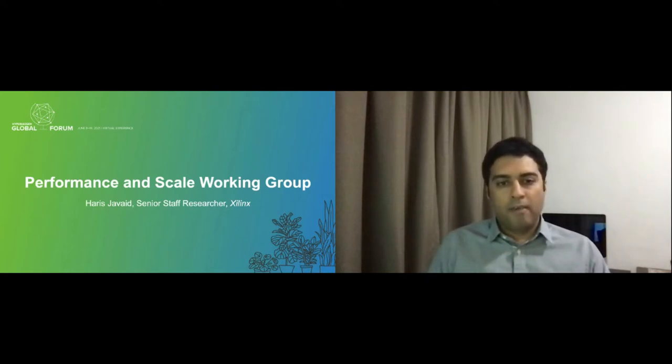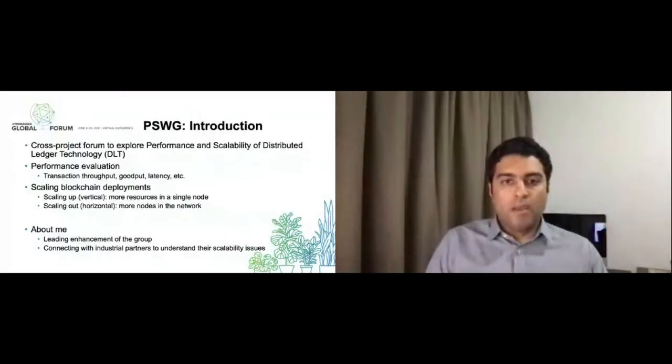I have been involved with different Hyperledger projects for the last two years, and more specifically, I have been working on Fabric and looking into different aspects and scalability issues. I will give an introduction of the Performance and Scale workgroup at Hyperledger, and then introduce some of our work and how we are trying to tackle some of these scalability challenges in blockchains.